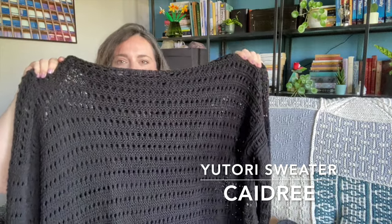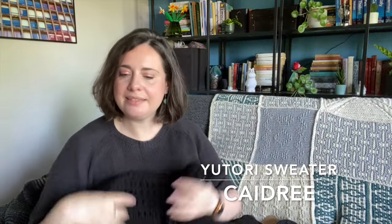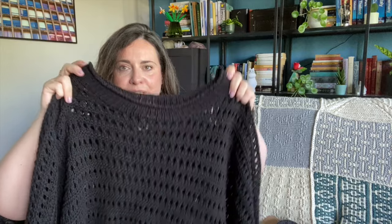The next finished object — also a test knit — is the Utori sweater from Kaedri. I finished it and I'm so happy with this. It absolutely flew off my needles and I loved making it. It was one of those knits where as soon as you see it and as soon as you start making it, you realize you want to wear it — this is no longer a process knit, this is an 'I want to finish this and wear it' knit. I enjoyed every part of it and it was a really nicely constructed pattern.